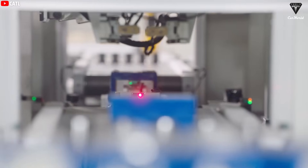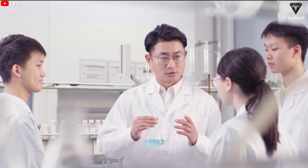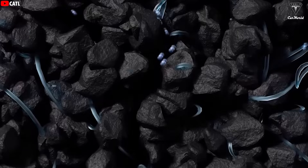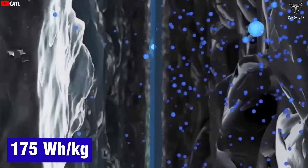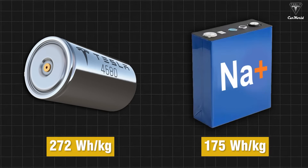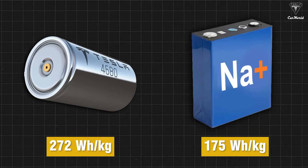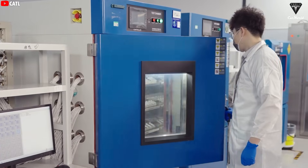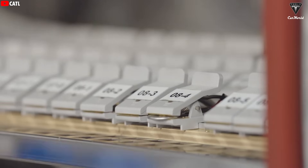Sodium batteries have consumed years of research by millions of researchers around the world just to find a way to achieve higher energy density, and CATL is proof that a practical solution has been found. We have to admit that 175 watt-hours per kilogram is not an impressive number compared to the 4680 battery's 272 watt-hours per kilogram — the Naxtra battery is still quite far away. CATL's goal is for sodium batteries to soon reach 200 watt-hours per kilogram, but it seems that won't happen anytime soon.